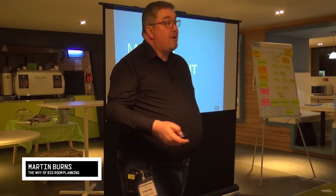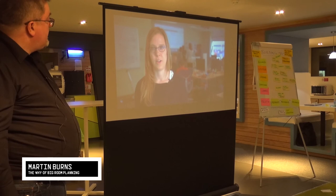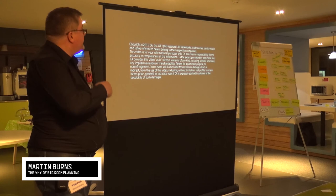This is our people talking about how we do it. Big room planning is a way for us all to set up to win over the next quarter. Thank you very much for your time.